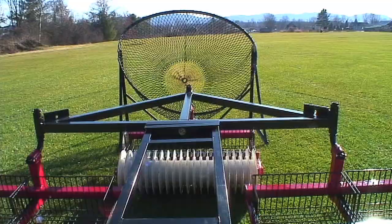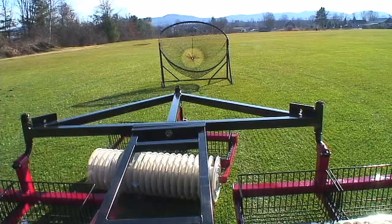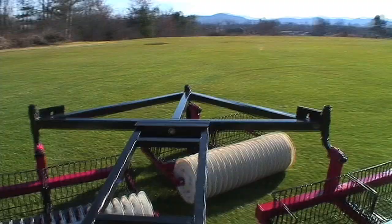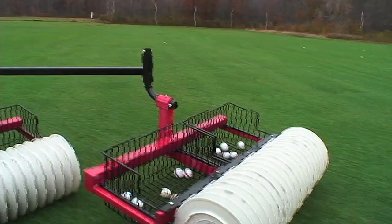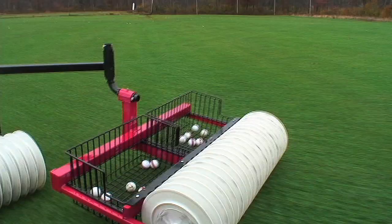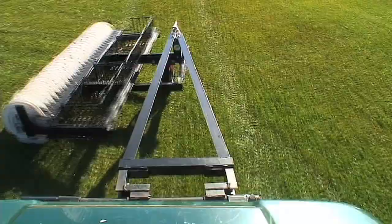These extremely maneuverable pickers attach to any vehicle, and maintenance is a cinch with features like grease fittings and easy-to-access locations. Clients can choose from wire baskets or molded hoppers, and pickers are expandable to 9, 15, and 21 feet for commercial applications.